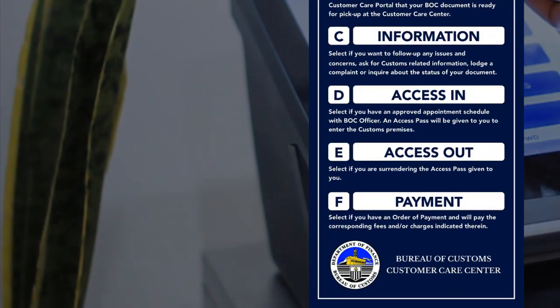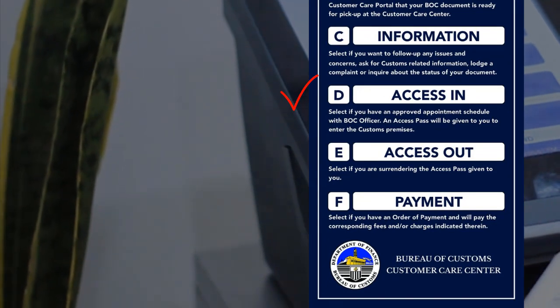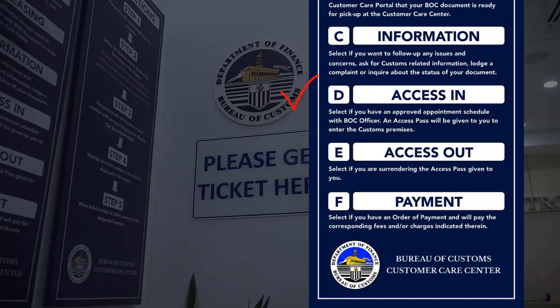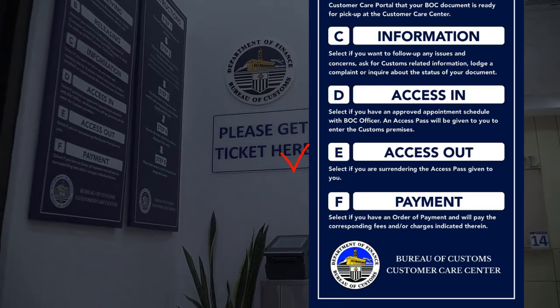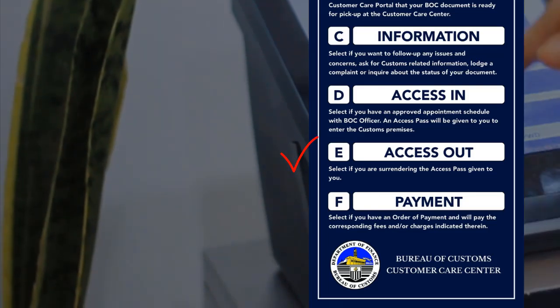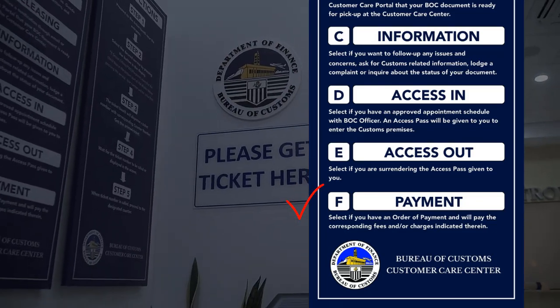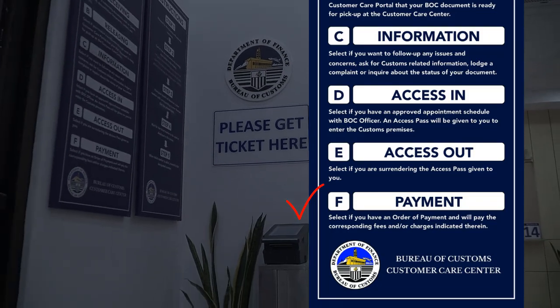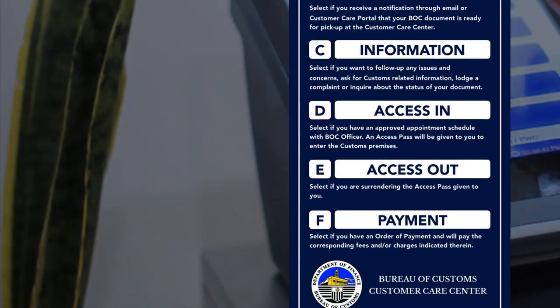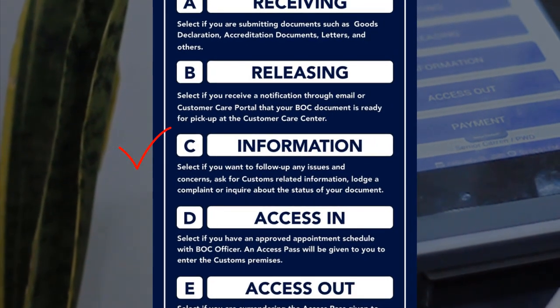Access In is for stakeholders with an approved appointment scheduled with the BOC office. To return the Access Pass ID issued when you enter the customs premises, select Access Out. To pay customs fees and other charges, select Payment. For follow-ups, complaints, general inquiry, and other concerns, choose Information.